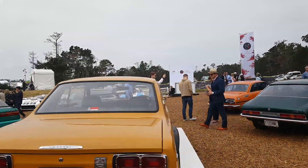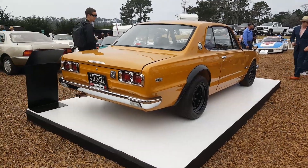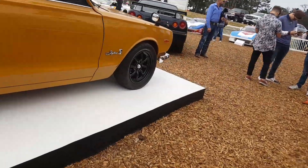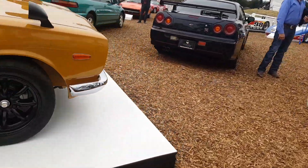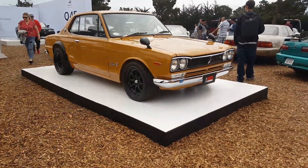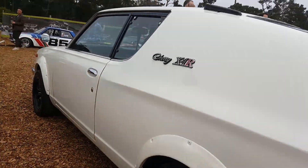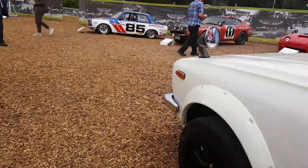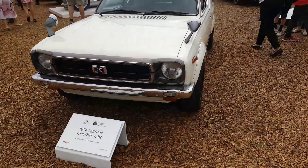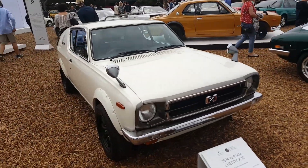Over here we have the original Skyline GTR from the 60s, I believe. This thing is pretty cool — I've never seen one in real life yet. It's really cool to see a Skyline GT. It reminds me of a 240Z. It has a wide body bit. This is pretty cool — this is definitely very Nissan. I like it. It looks pretty insane.